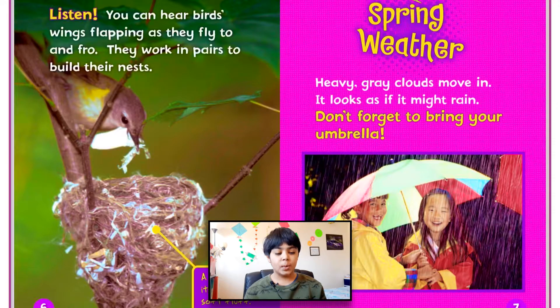Listen, you can hear birds' wings flapping as they fly to and fro. They work in pairs to build their nests. You can see that a bird lines its nest with soft fluff.